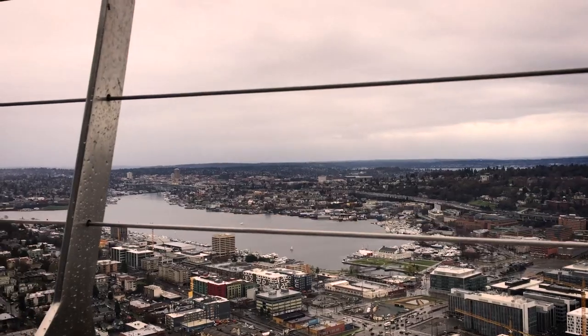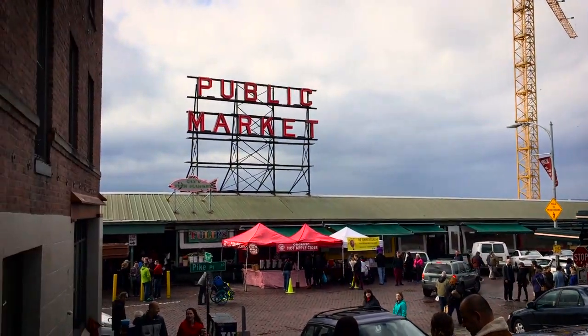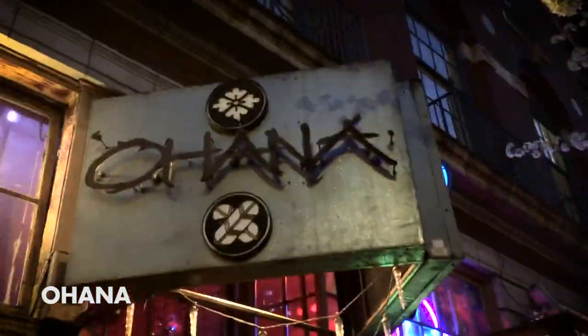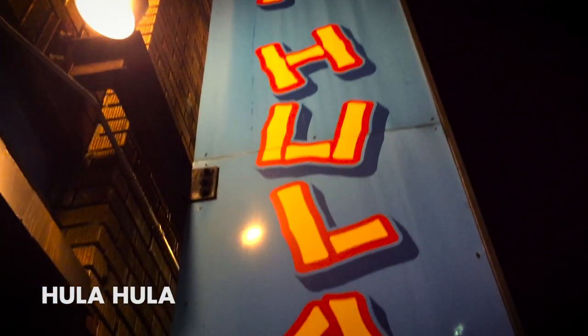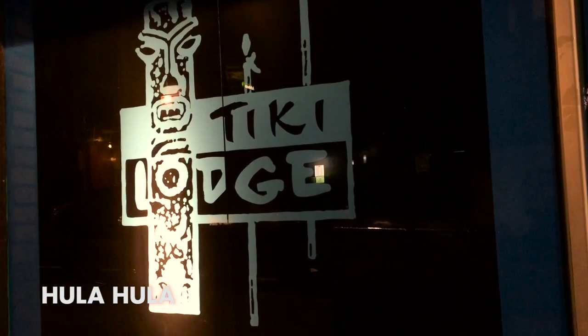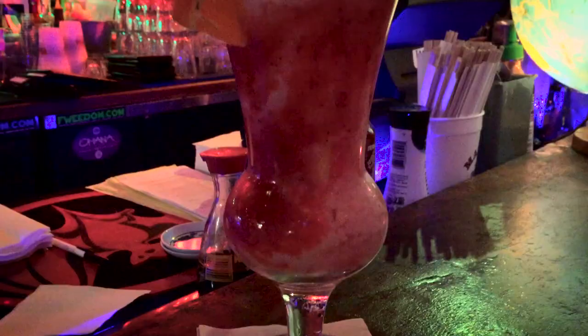Seattle is not only a beautiful town but has a variety of interesting tiki temples. Since that visit, a much larger variety of bars have opened, but even back in 2016 there was a good, fun mix of old and new Polynesian places to explore, such as Ohana, the classic Lava Lounge, and Hula Hula, which had just barely opened at the time. Today's recipe comes from my visit to Ohana, where they served up a Hawaiian-born classic recipe — the lava flow.